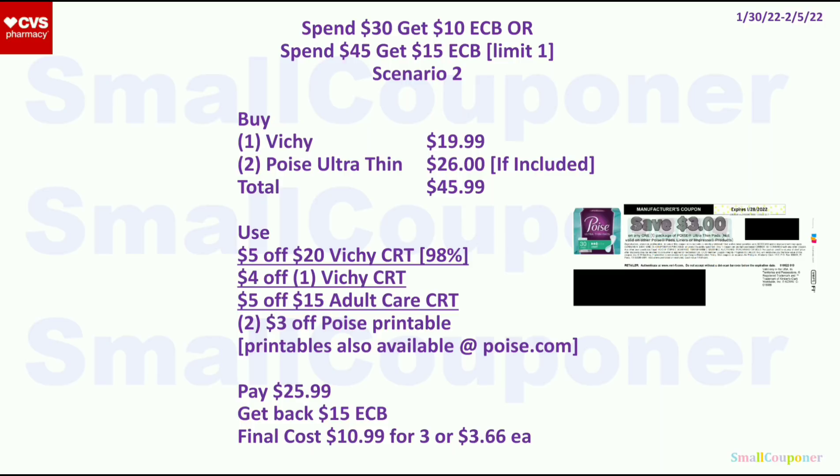Scenario 2: get 1 Vichy for $19.99 and 2 Poise ultra-thin larger-size products (if included in the 2 for $26 deal) — total $45.99. Use the $5 off $20 Vichy CRT, $4 off Vichy CRT, $5 off $15 adult care CRT, and 2 $3 off Poise printables (from Poise.com if you don't have them; there may also be a $3 off any product printable available). Pay $25.99, get back $15 ExtraBucks. Final cost is $10.99 for 3, or $3.66 each.